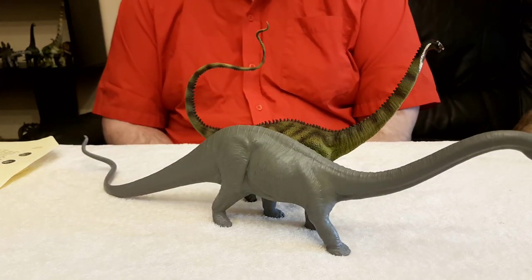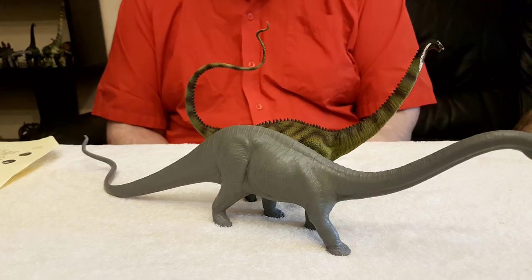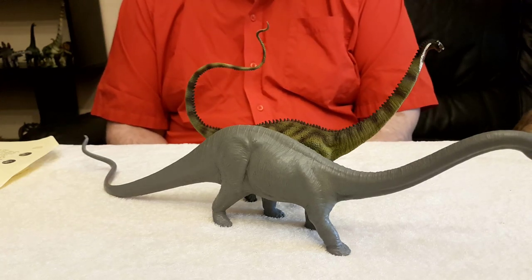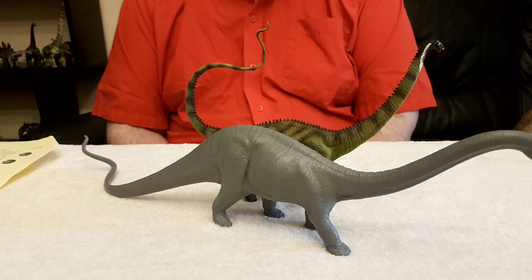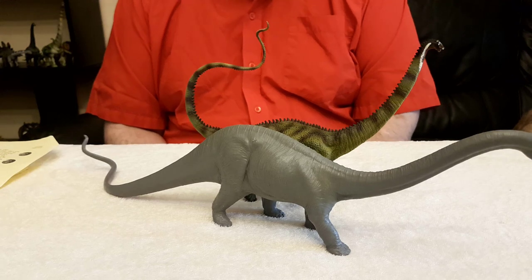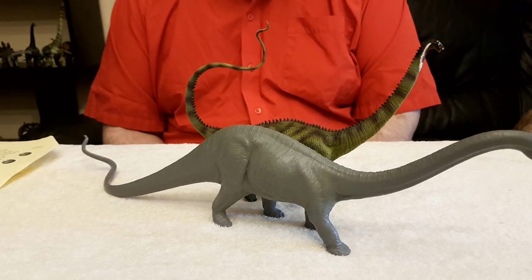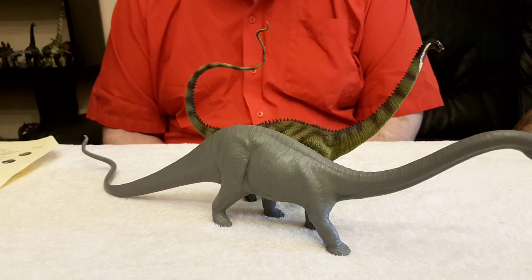Also, a funny little story: the Diplodocus was the dinosaur that, at about four or five years old, Hubby told off a tour guide in the museum for saying the name wrong — the guide said Diplodocus. But he'd always known it as Diplodocus.